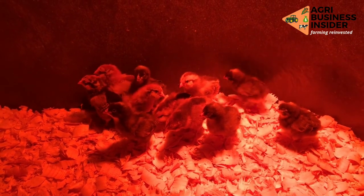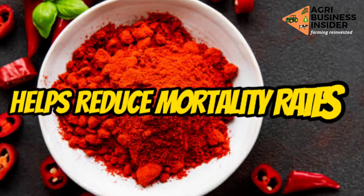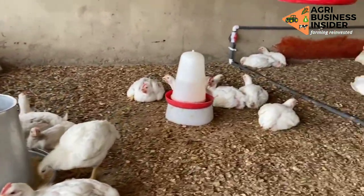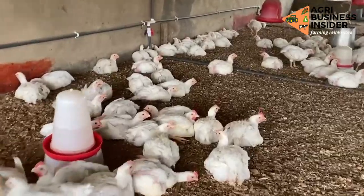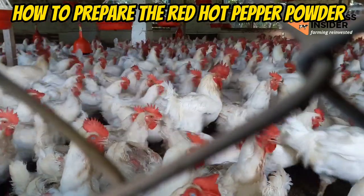Another benefit of the red hot pepper is that it helps to reduce mortality of the broiler birds. It has been proven that birds fed with pepper powder have reduced or low mortality rates. Now let's talk about how to prepare the red hot pepper powder.